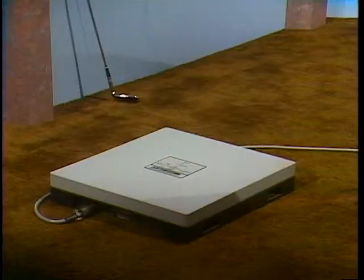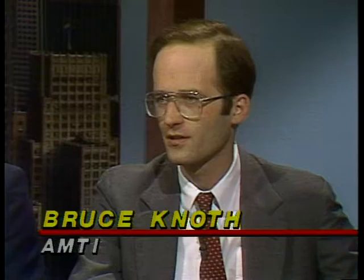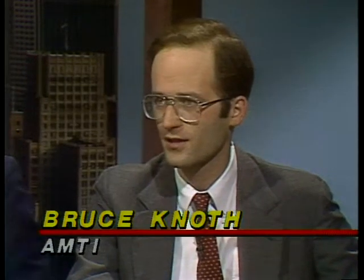Bruce Noth of Advanced Mechanical Technology demonstrates a force platform, which measures ground reaction forces and is used in sports analysis — running, baseball, weightlifting, shot put — as well as gait analysis in hospitals and stability analysis. The platform measures three force components and three torque components, telling us a great deal about how a person walks or moves.